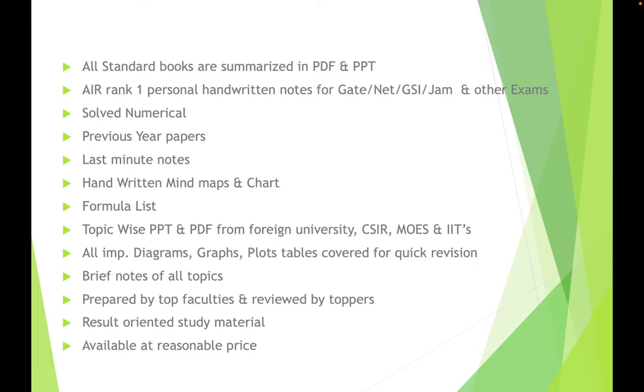We also have solved numericals, previous year papers, and last-minute notes. Suppose you have just two to three days left before your exam — go through the last-minute notes, where we have covered the most important topics that are commonly asked in the last 10 years.